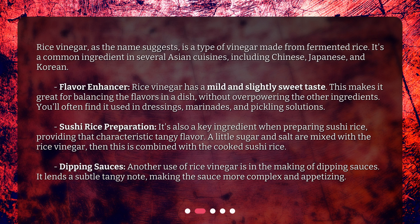For sushi rice preparation, rice vinegar is also a key ingredient, providing that characteristic tangy flavor. A little sugar and salt are mixed with the rice vinegar, then this is combined with the cooked sushi rice.